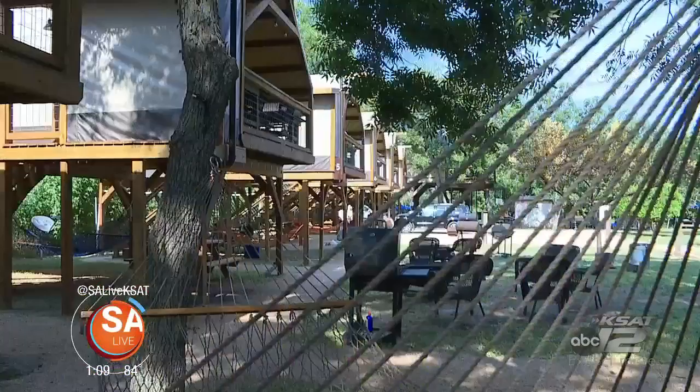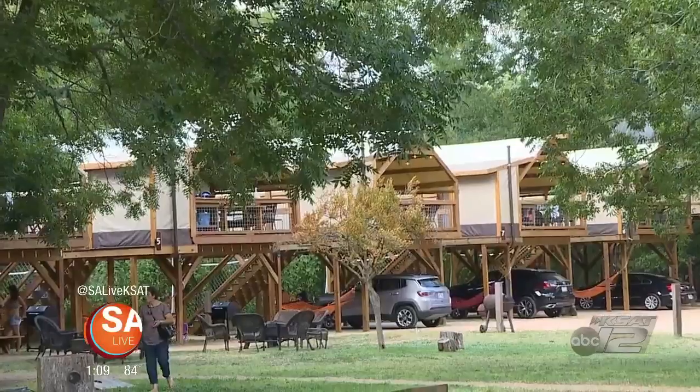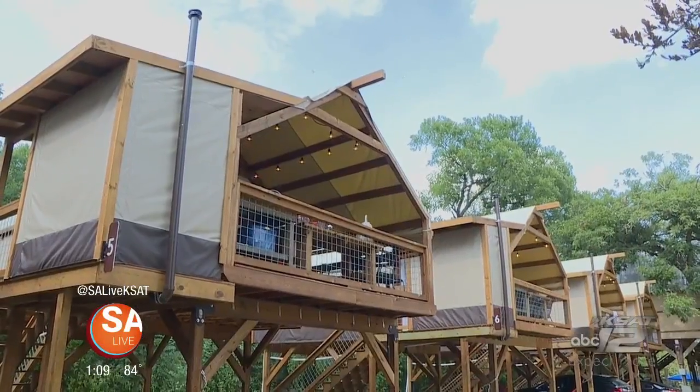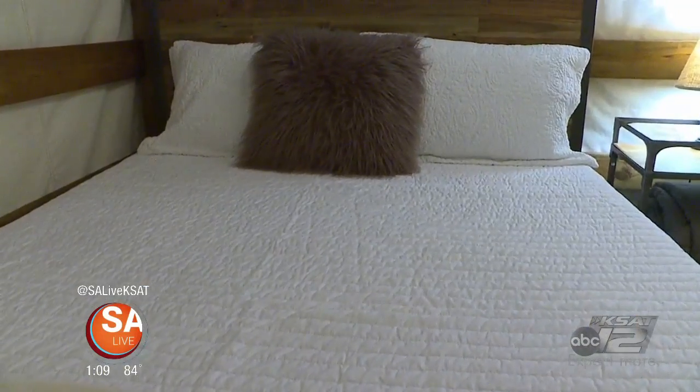The lodgings here are pretty sweet because you have a really nice variety. The first is the getaway cabins. The getaway cabins have two queen-size beds, a full-size futon, all of your cooking amenities, a hot plate, a microwave, a mini fridge, AC, and a full TV with Netflix and Hulu.